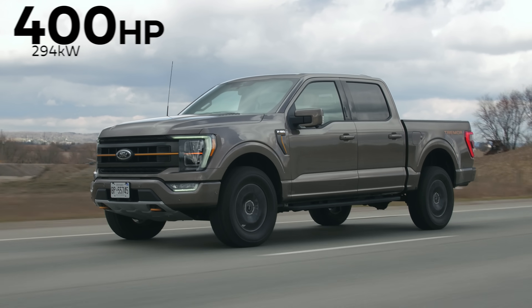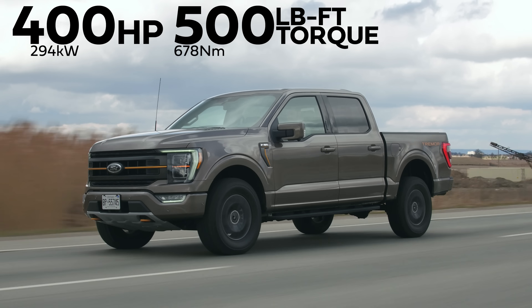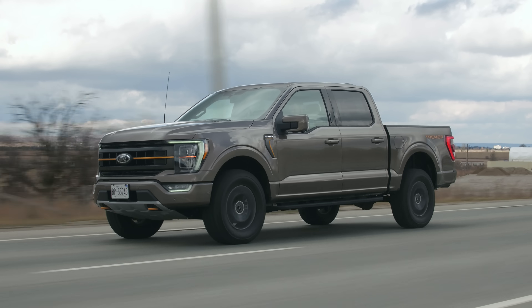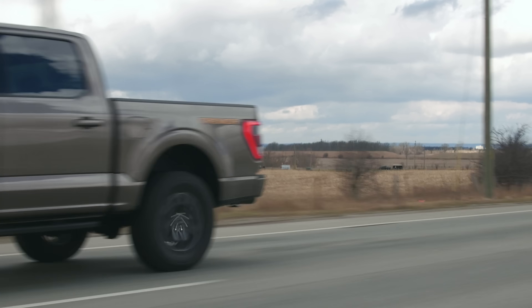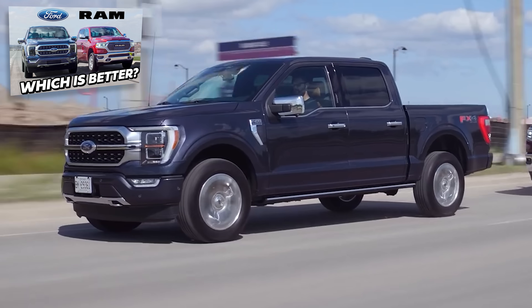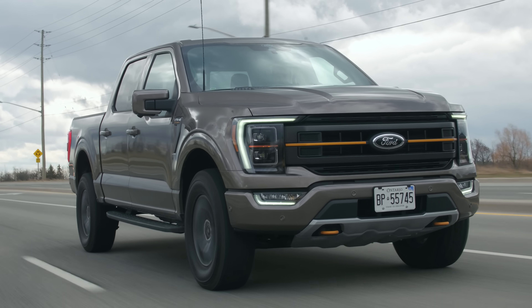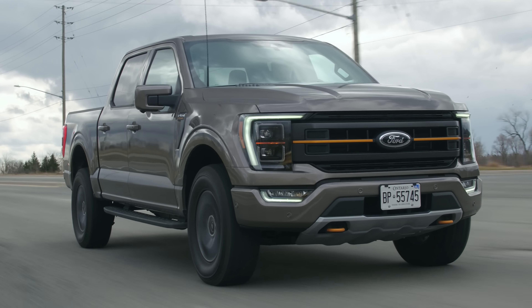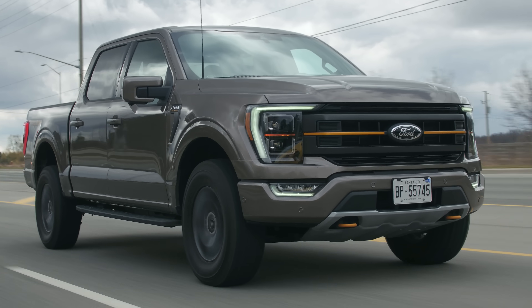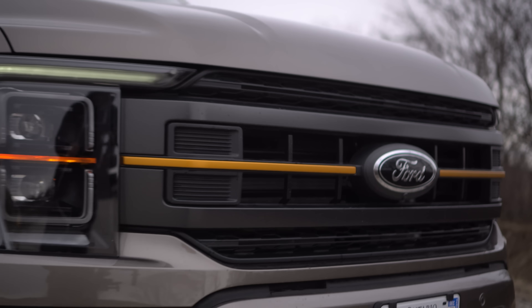400 horsepower and 500 pound-feet of torque from a 3.5-liter EcoBoost V6 — big numbers. This slots in before a Raptor but higher than an FX4 off-road. I'm going to call this Raptor Junior. I think they did a great job, because we need to get those fake Raptors off the road — and now people can build fake Tremors. Get some orange paint, run that across the grill, and we're good.